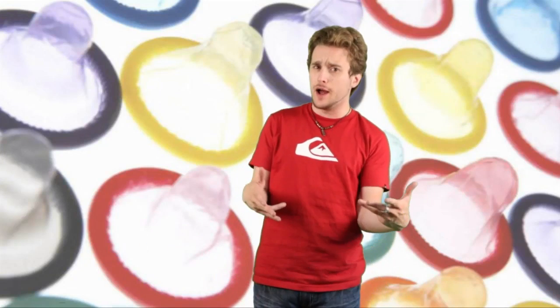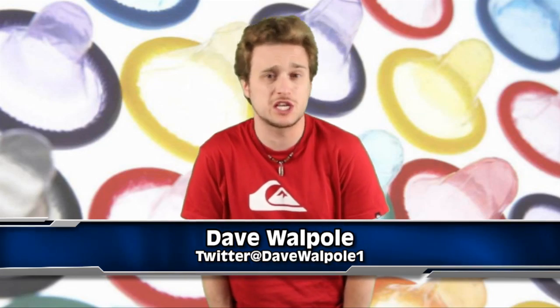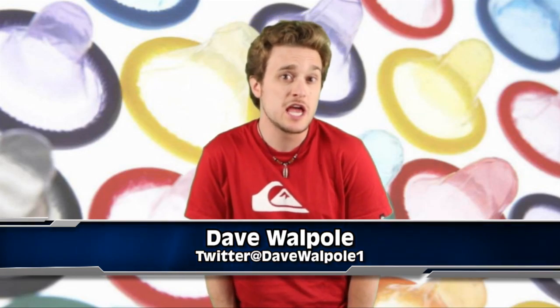Oh man, they finally made condoms that change color if an STI or STD is present. Now that's what I'm talking about. Yo guys, what's going on? Dave Waffle here. We're talking about sexually transmitted diseases here at IO.